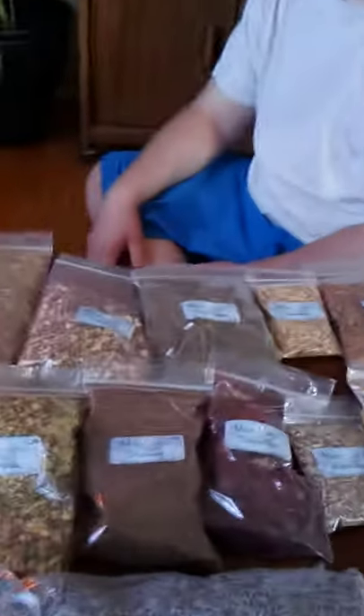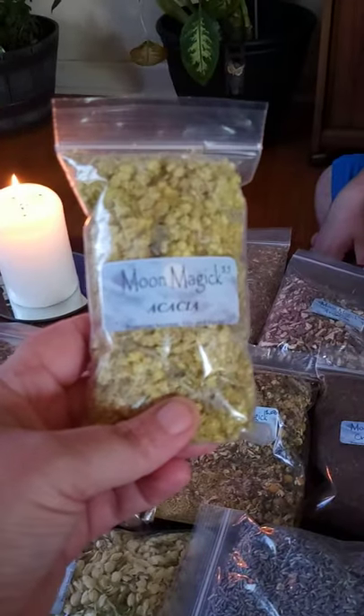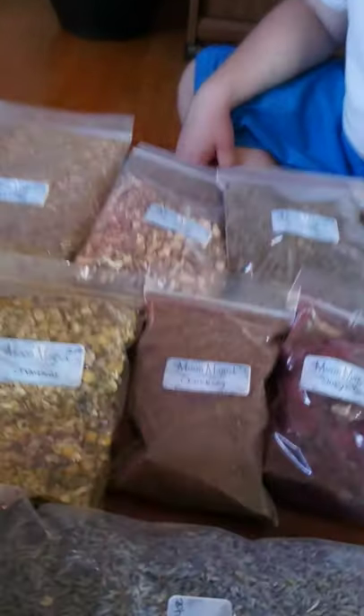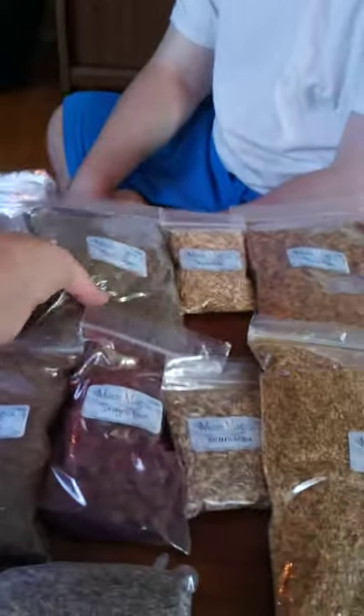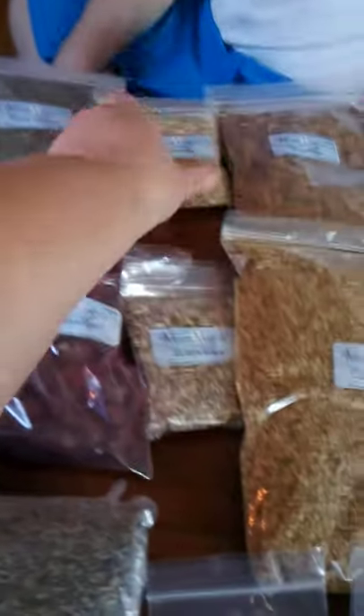As you can see, that's just part of the stuff I have. I'm going to go in order. We got Acacia, Agrimony, Angelica Root, Black Walnut Raw, and Broom Tops.